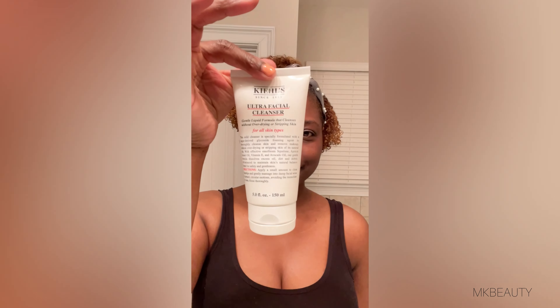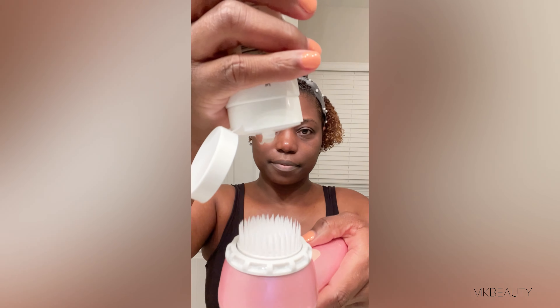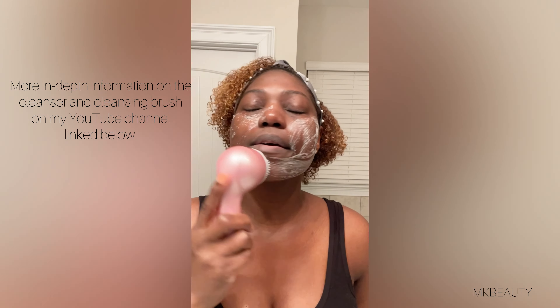This is really a great product that I absolutely love. Now I'm going in and cleansing my skin using my Michael Todd Beauty cleansing tool along with my Kiehl's Ultra Facial Cleanser.